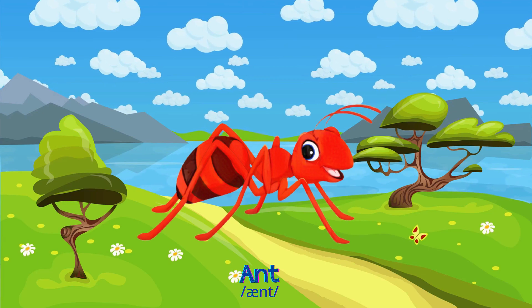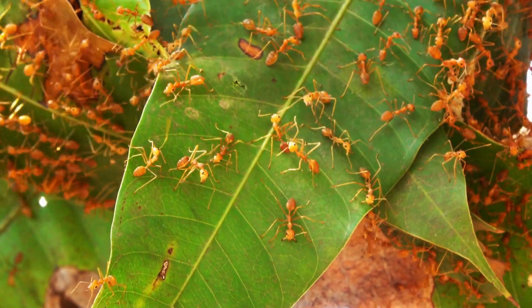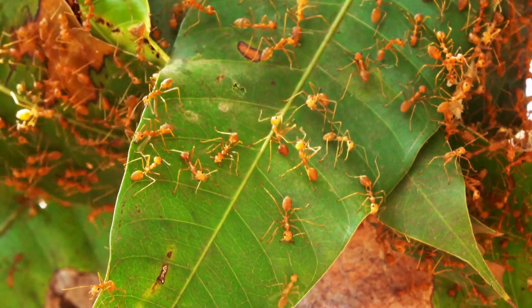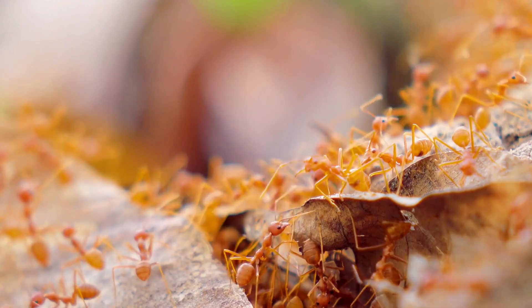Ants are tiny, hard-working insects that search for food like sugar, plants and other insects, living in busy colonies underground or on trees.